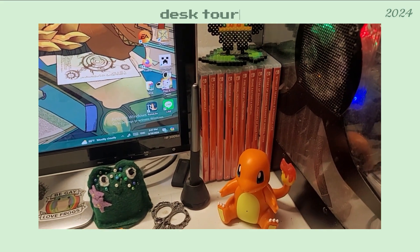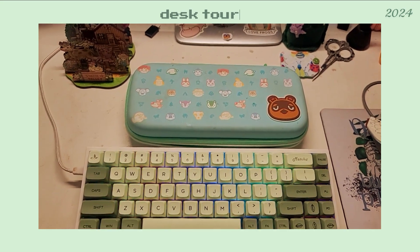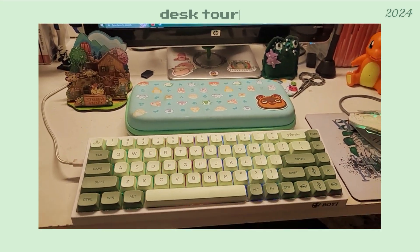Here we have my most played Switch games as well as in the case right here. My matcha keyboard — it's not keycaps, it's a full one. I'll also link below.